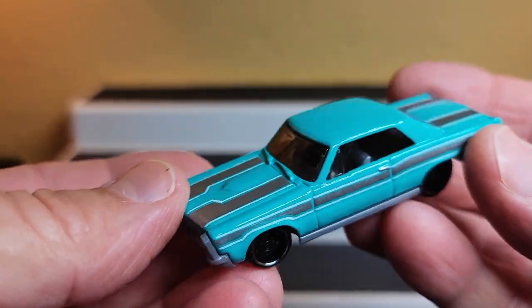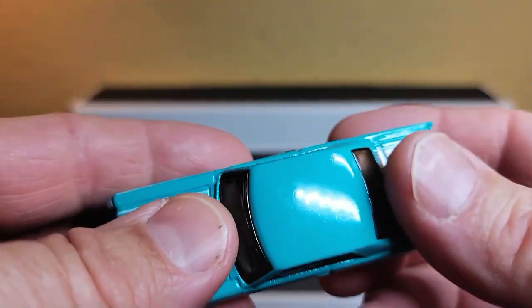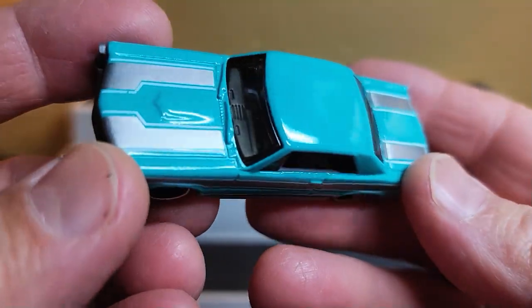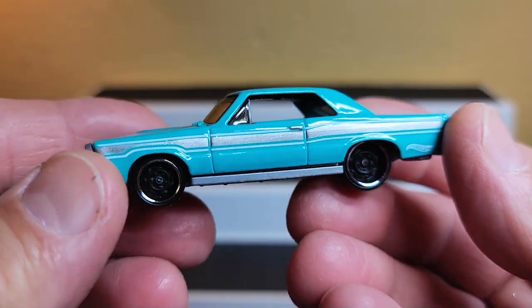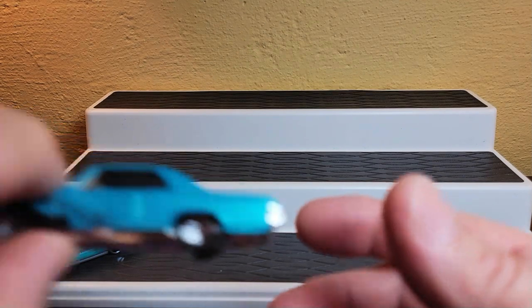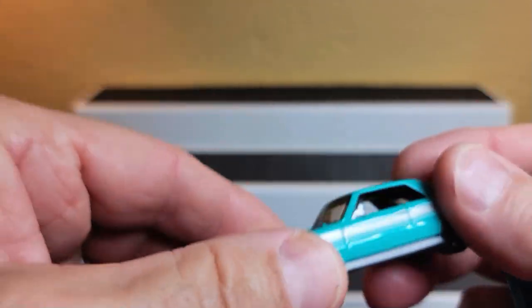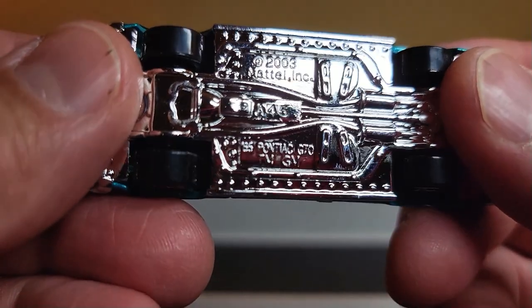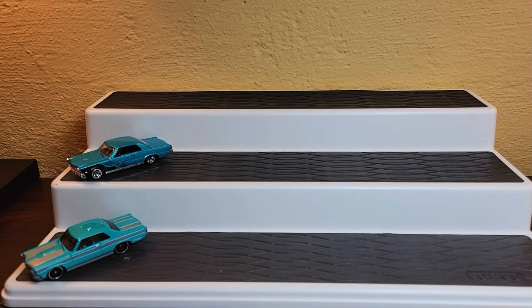We're gonna start right off the bat with the oldest GTO they make - the 1965 GTO. Don't quote me on that because I can't verify if it's a '64 or '65 - you let me know. I focus on the beauty of the cars. Let me show you how beautiful they can be. Here's another - same model, but this one has a chrome base and says the name on it: 65 Pontiac GTO with the flames. So cool.